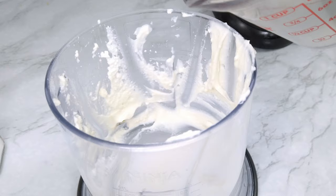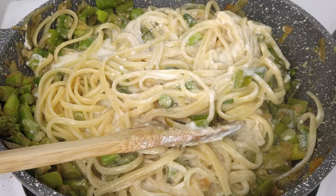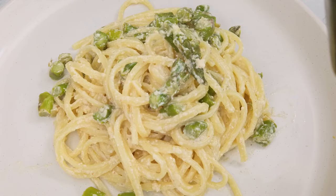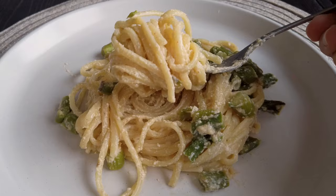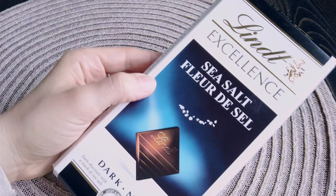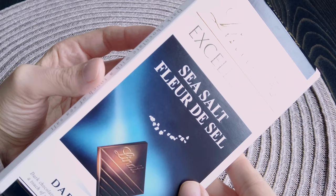I pour some pasta water into the mixer to clean out the ricotta and add it to the pan. Once the pasta is cooked but still a little al dente, I serve it on the plate with a drizzle of olive oil — and just like that, lunch is ready. It took around 15 minutes. As a side, I had a few pieces of celery and carrot with some homemade hummus, which are really refreshing. I also grabbed some salted dark chocolate because I couldn't resist.